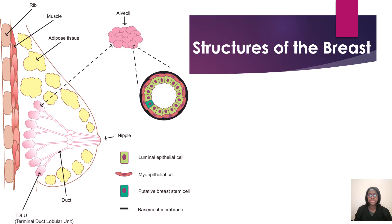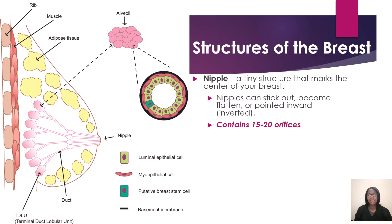Now we're going to talk about the structures of the breast. We have our nipple, which is a tiny structure that marks the center of your breast. Nipples can stick out, become flattened, or point inward — inverted. If nipples are inverted, the patient should know to go to their doctor. For those studying for boards: if a patient comes in for a screening mammogram and mentions their nipple is inverted and it's new, either speak to the radiologist to see if they want to continue as a screening mammogram and just notate that, or have them rescheduled as a diagnostic mammogram.